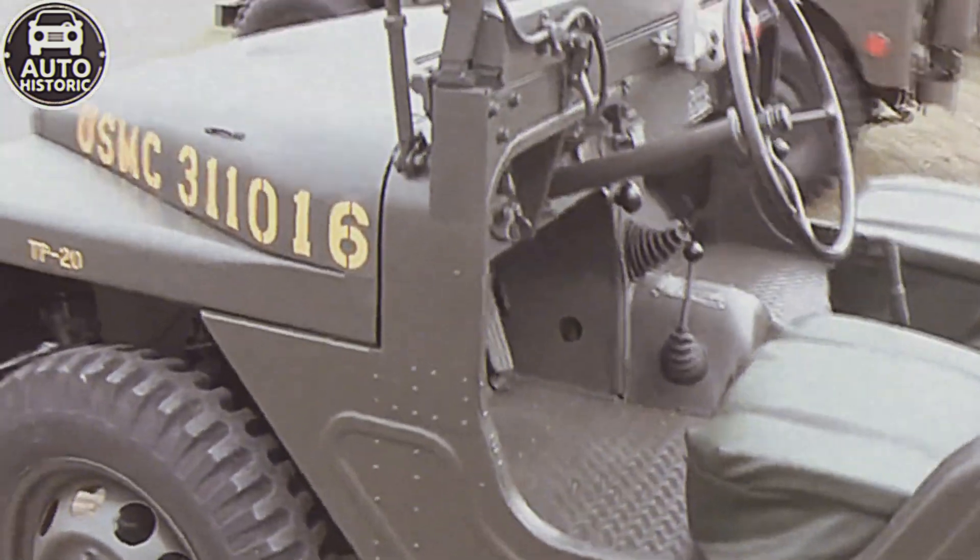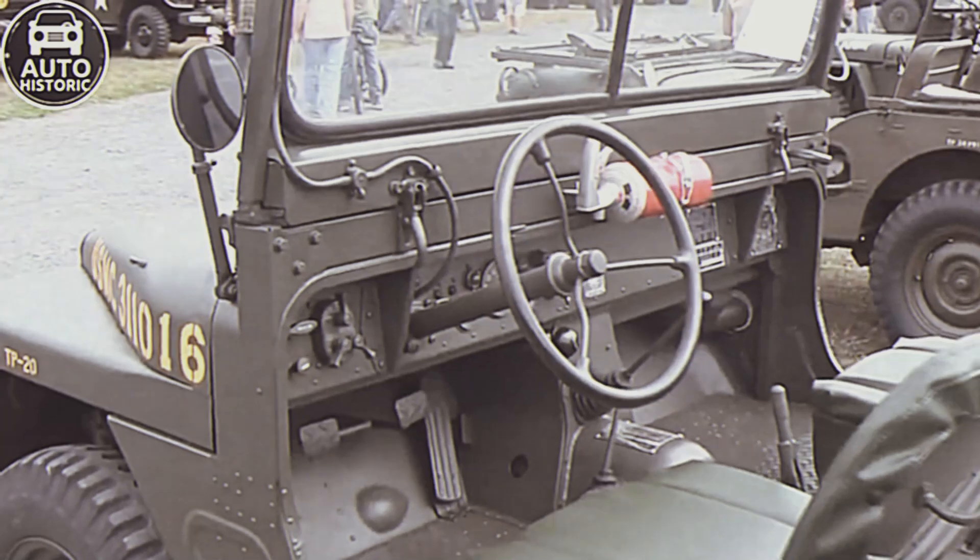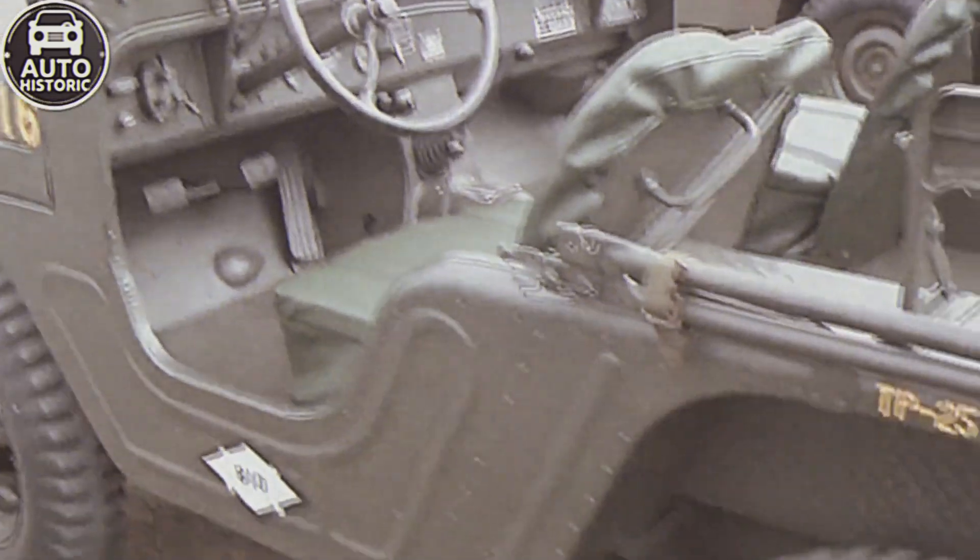Sadly, only a handful of Mighty Mights survive today, commanding high prices among collectors. The M422 is, after all, a rare and unique piece of automotive history.